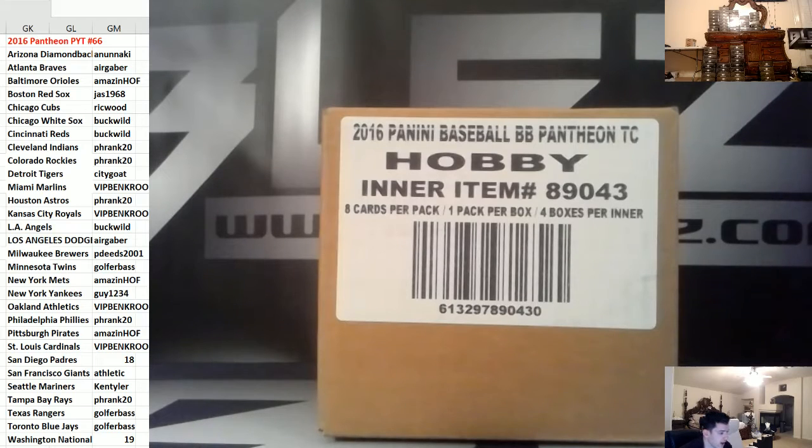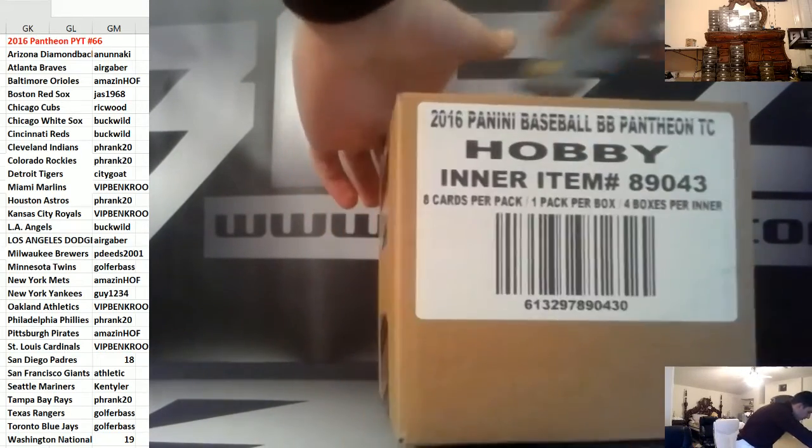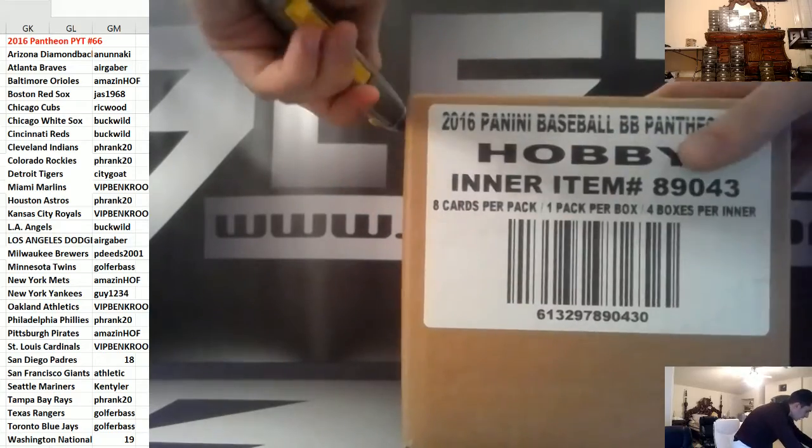What's up, everyone? We just filled Pantheon Baseball PYT number 66. The main bounty is the Satchel Paige one-of-one cut. If we hit it, we'll add a case. Two teams that go ahead will have a chance to get into 67.